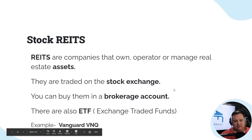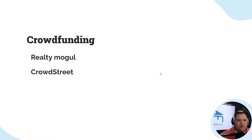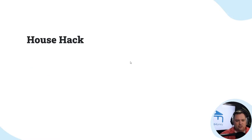There are also ETFs — exchange-traded funds — with REITs. For example, Vanguard's ticker symbol VNQ is one of those examples for educational purposes. Crowdfunding platforms like Realty Mogul and Crowdstreet are where you can crowdfund different real estate deals, putting money in and doing deals through those platforms.